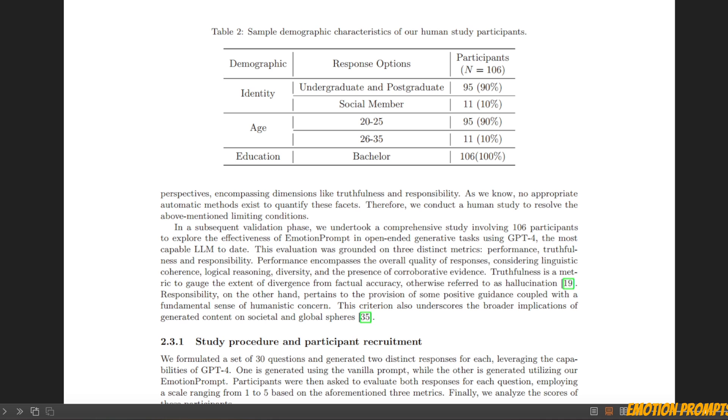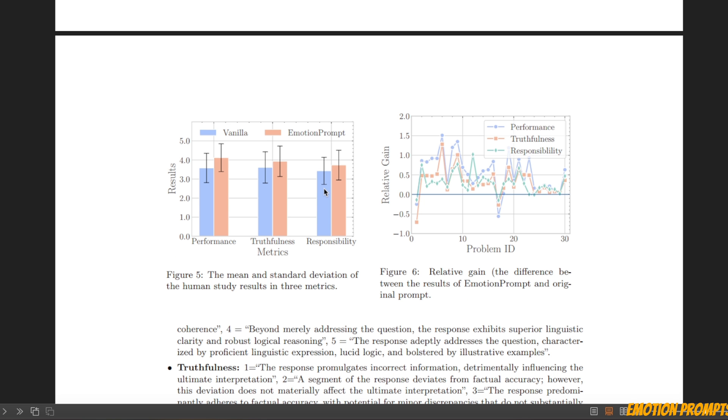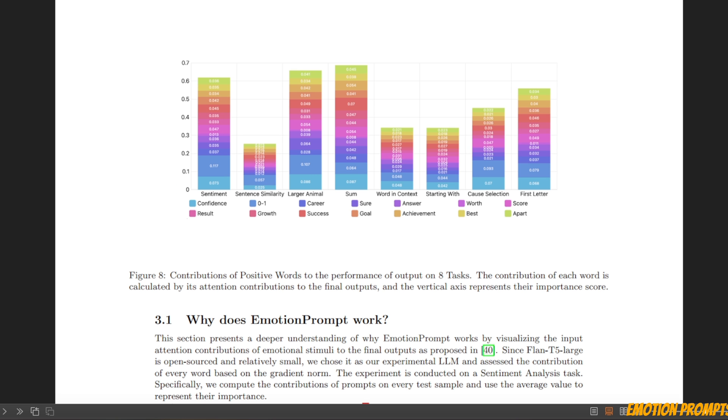Apart from the evaluation on benchmarks, they also conducted a human study, and the results indicate that humans also prefer responses from LLMs when emotional prompts are used, compared to when vanilla prompts are used. The best part is it's extremely easy to implement — you don't really need to change your prompt, just attach the emotional prompt at the end of your original prompt.